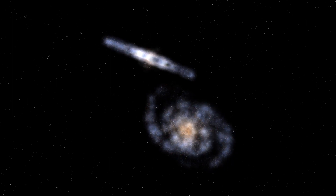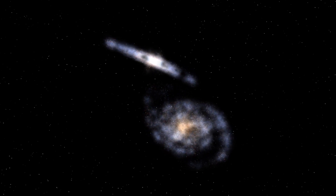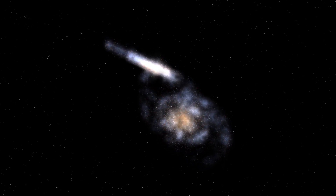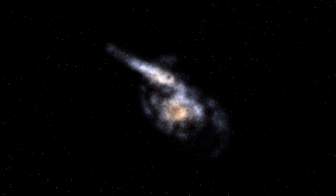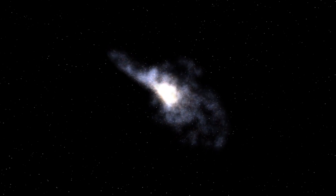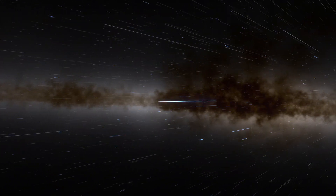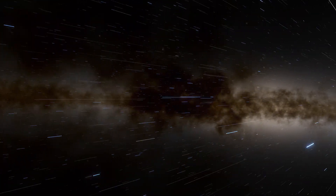The story goes like this: roughly 10 billion years ago, the ancient Milky Way and a smaller galaxy called Gaia Enceladus slammed into each other, and over the course of millions of years, the Milky Way consumed the dwarf galaxy. About 4 billion years later, a spurt of stars and gas from that activity settled to form the thin disk that runs through the center of the Milky Way.